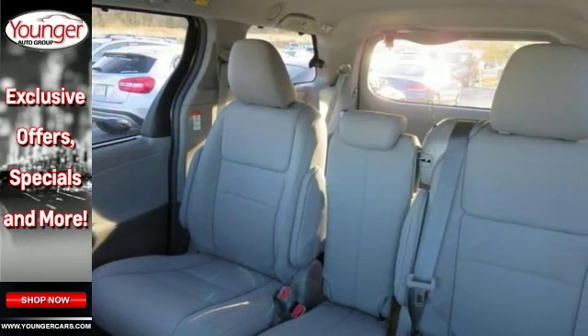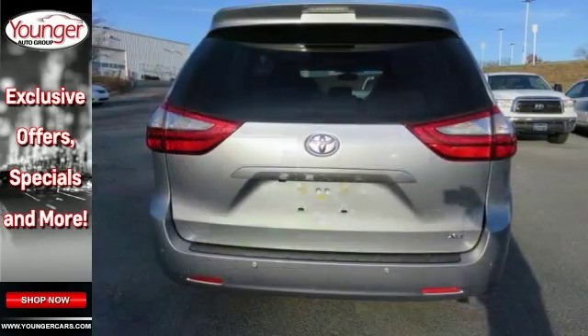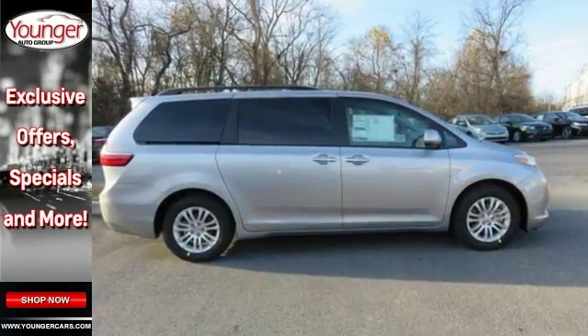It features a backup camera, Bluetooth, climate control, and heated leather seats, as well as a sunroof and a keyless start. And it has much, much more. Come on out and see this Toyota Sienna today.